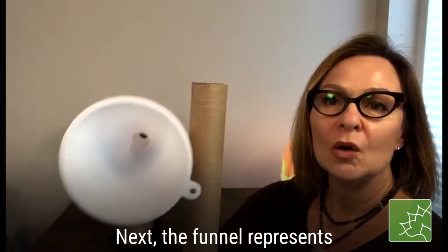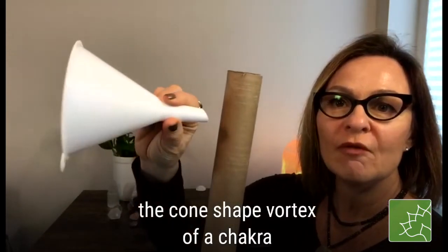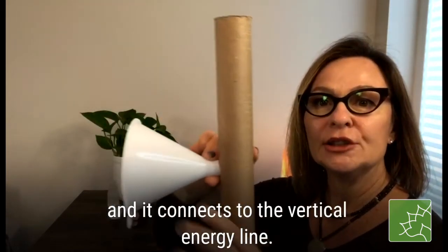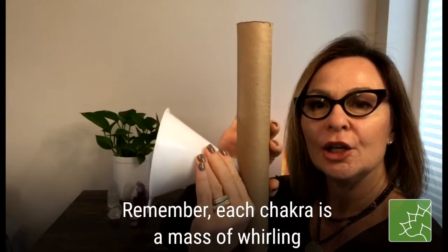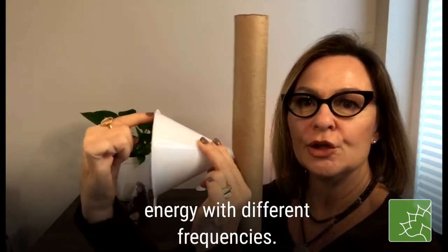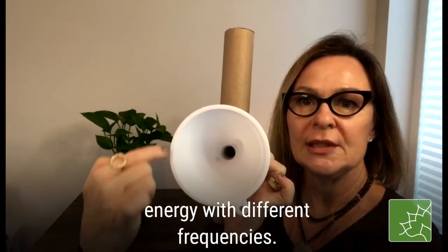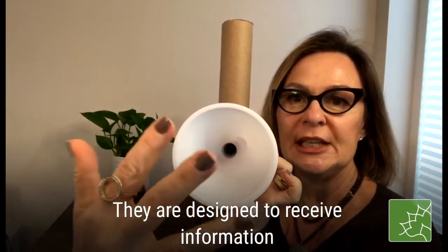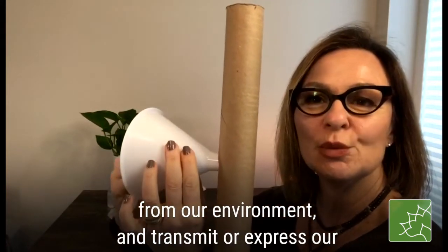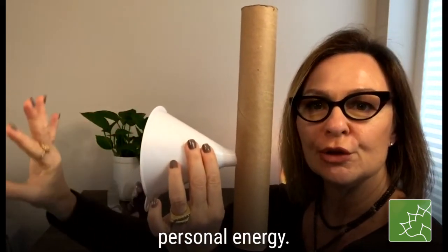Next, the funnel represents the cone-shaped vortex of a chakra and how it connects to the vertical energy line. Remember, each chakra is a mass of whirling energy of different frequencies, and they are designed to receive information from our environment and transmit or express our own personal energy.